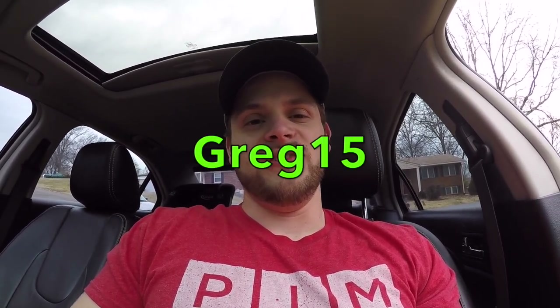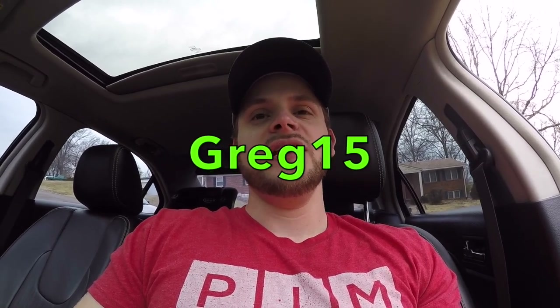If you want to order something, you can use the code — I believe it's greg15 — which saves you about 15% off their products. I haven't used them yet; that video is going to be upcoming and I'll show you my initial thoughts, filming it in real time so you can see what's happening, not just my reaction after the fact.